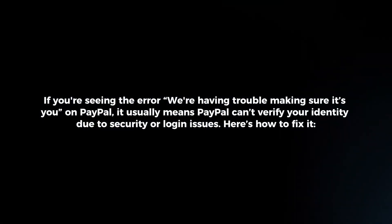If you're seeing the error 'we're having trouble making sure it's you' on PayPal, it usually means PayPal can't verify your identity due to security or login issues. Here's how to fix it.